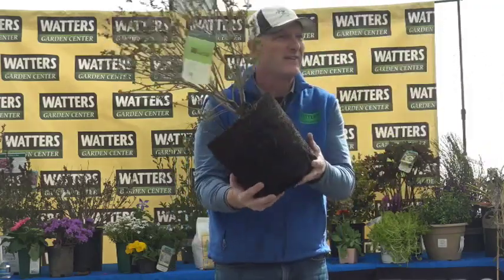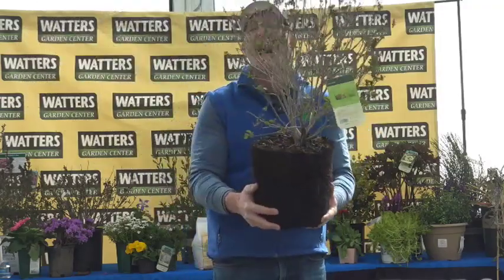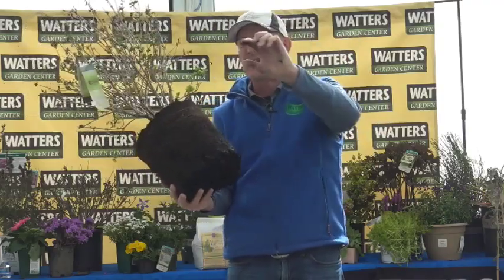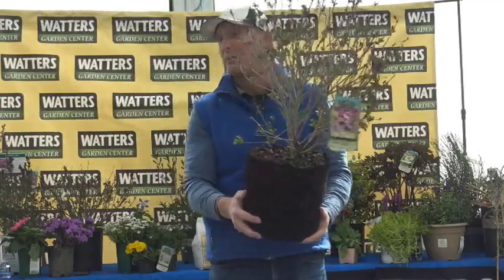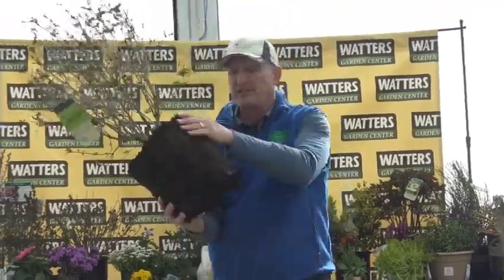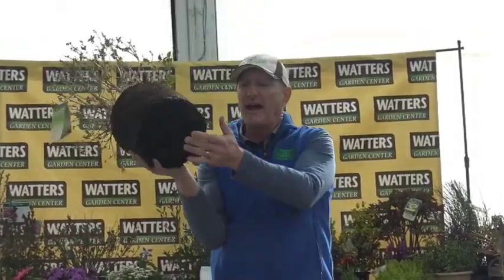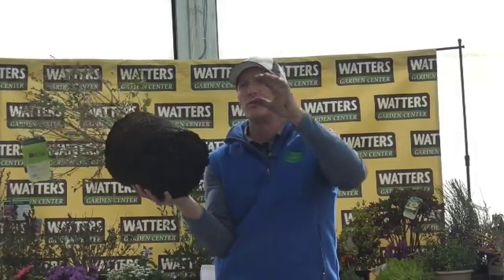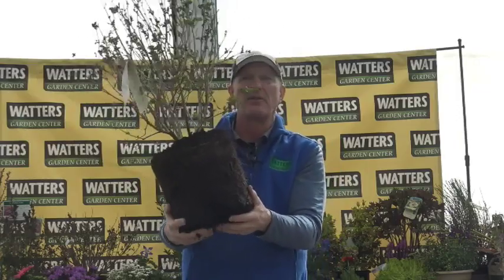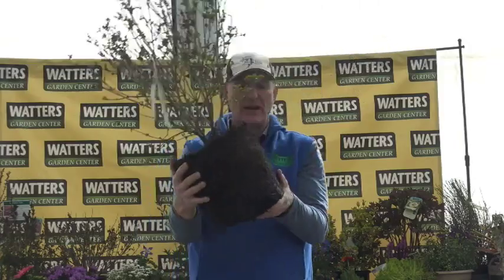Should you rough up the root ball? I just rub the sides a little bit so the side roots start to come out — that's all I do. I treat these like babies and handle them gently. If some roots are massing at the top I might open it up slightly, but not much. The only time you really break up a root ball is when the plant is root-bound from being carried over unsold for a year.